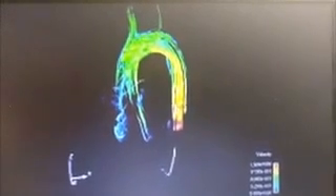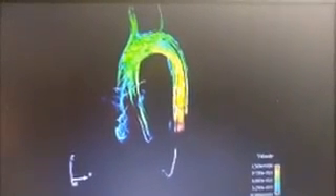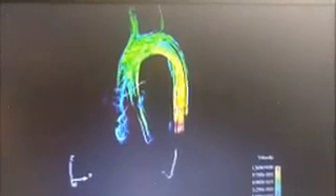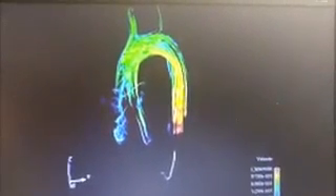Getting oxygen to the head is harder to do when you're vertical, so falling over is actually a healthy thing to do if you suddenly lose blood flow to your head.